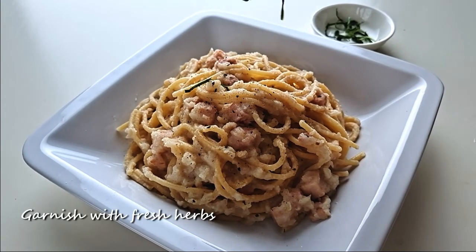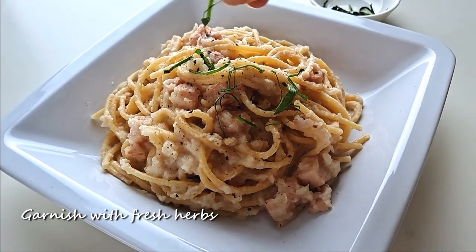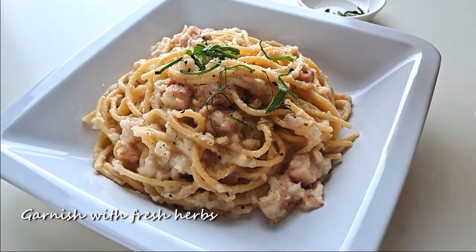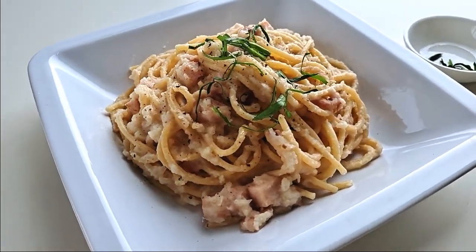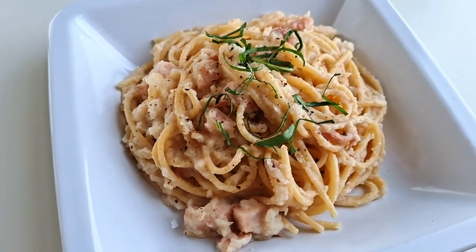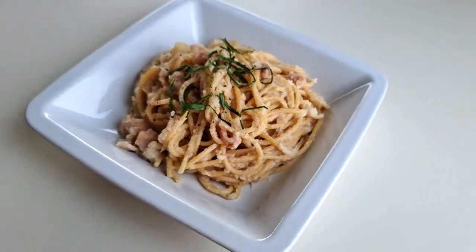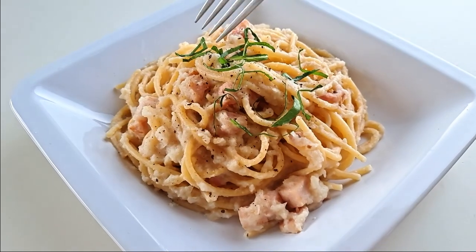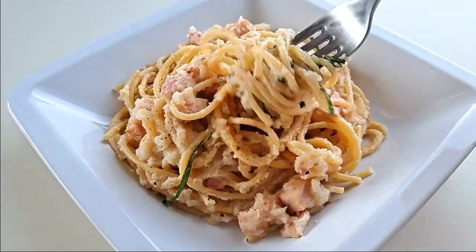Plate your pasta up on the dish and garnish with some sliced fresh herbs and if you want, some shredded cheese. And that's an easy, healthy version of carbonara. If you cook the sauce and boil the pasta at the same time, this meal comes together in about 30 minutes. This was super satisfying and filling. If you like a bit of spice, you could also top with some chili flakes.